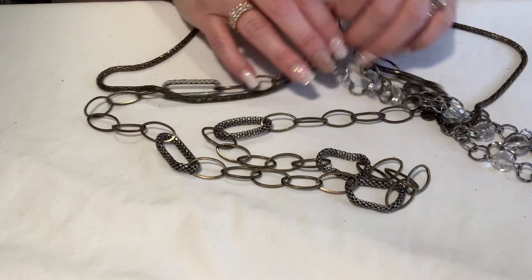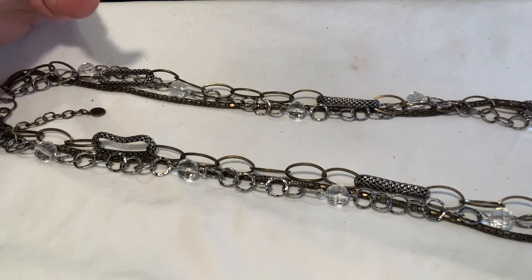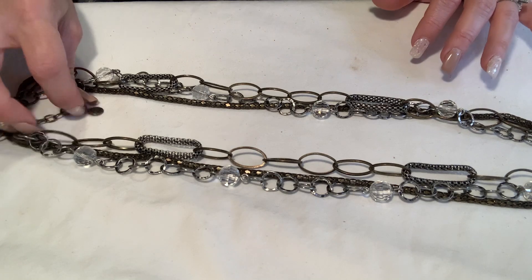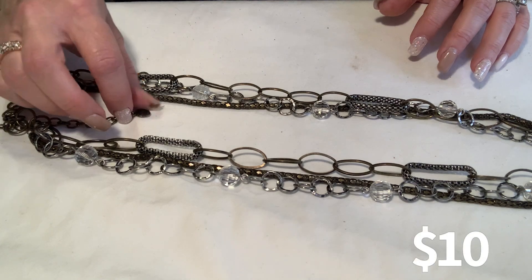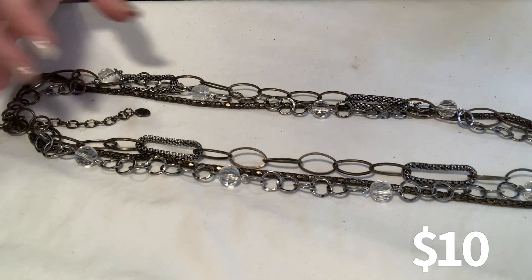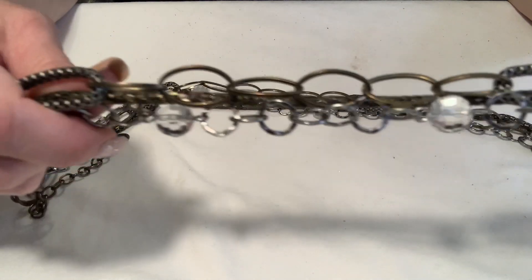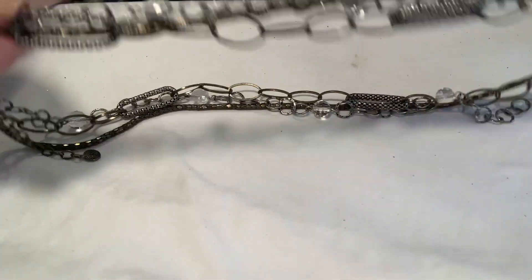This is a nice long necklace and it is by the brand Graziano. It's got a multi-chain with clear plastic beads and all sorts of fun detail. It's long and has a good heavy weight to it. I'm not going to put that back in the bag because I do not want it to get tangled.